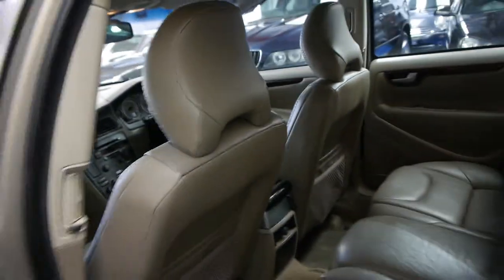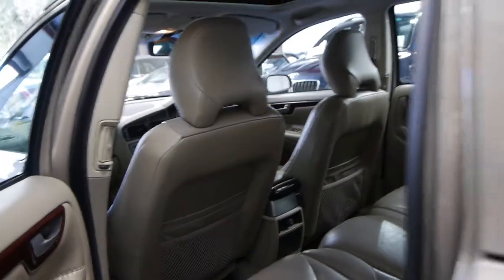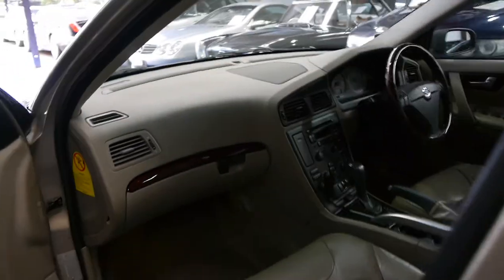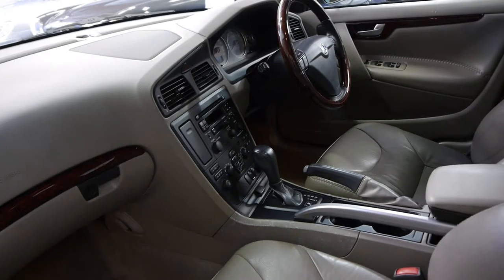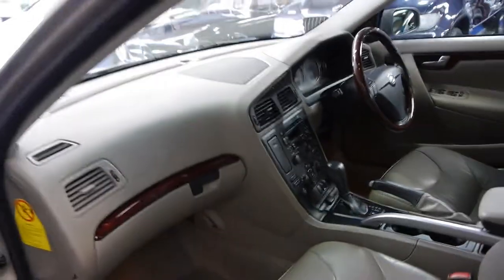Yeah, they really are beautiful cars — very safe, very reliable, and we think they look fantastic. We sell lots of them, and XC90s for that matter. If you've been looking for a Volvo wagon, we certainly think you should come and have a look at this one. Take it for a drive — you're not going to be disappointed. We think it's lovely.